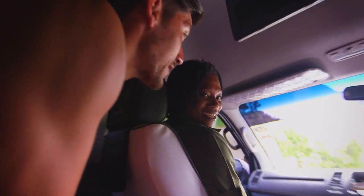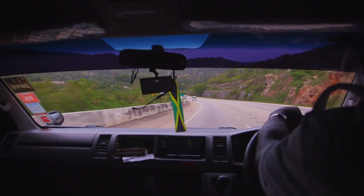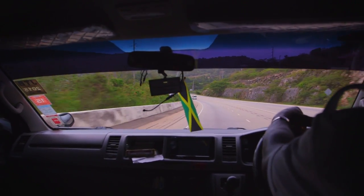First time to Jamaica? This is my first time, yeah. What threw me off was driving — that we're driving on the left side. No, the left side is the right side, right as in correct. We drive on the right side. Which is the wrong side.